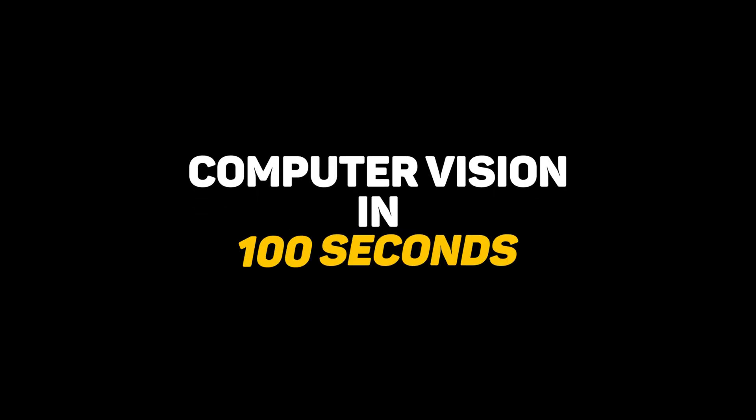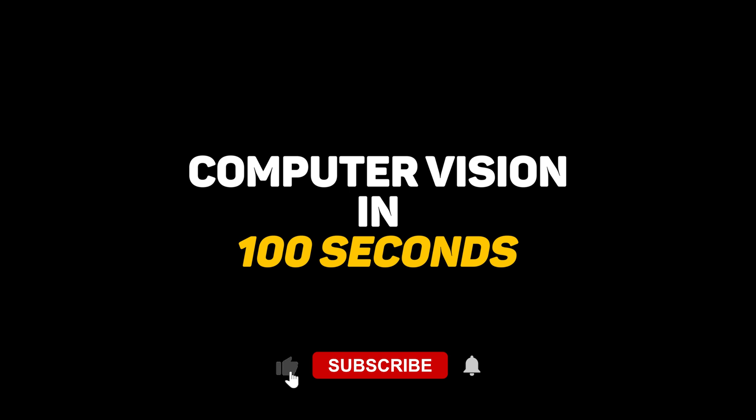This has been computer vision in 100 seconds. Hit like if you want to see how CNNs work under the hood, and check out our other videos on related topics like deep learning and neural networks. Thanks for watching and I'll see you in the next one.